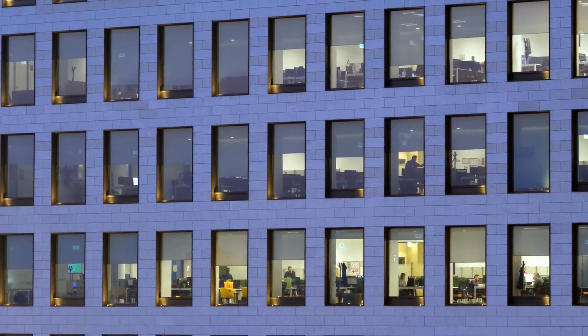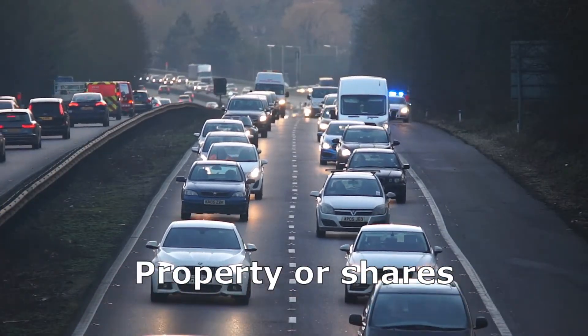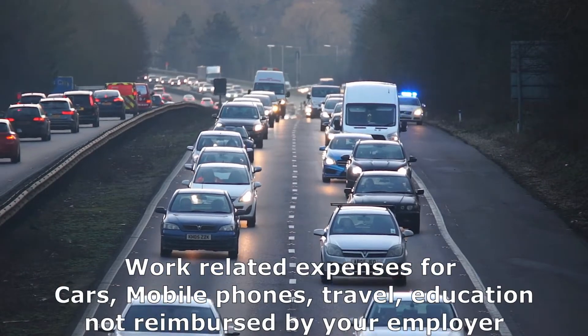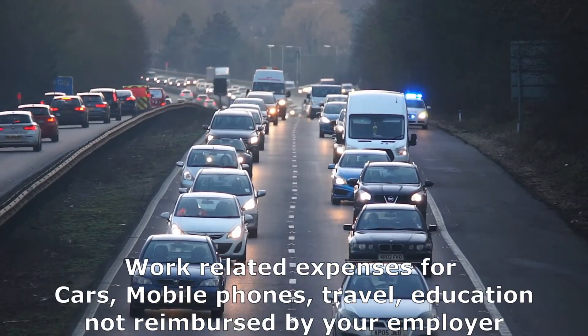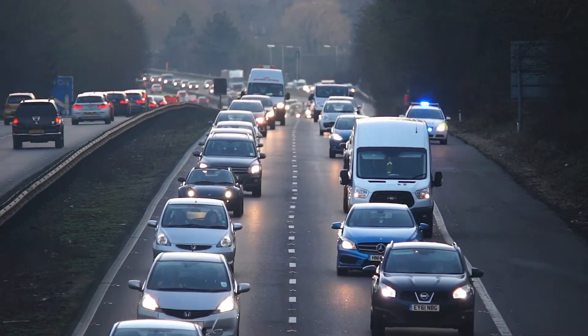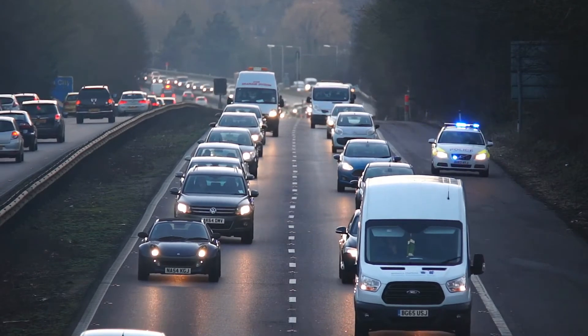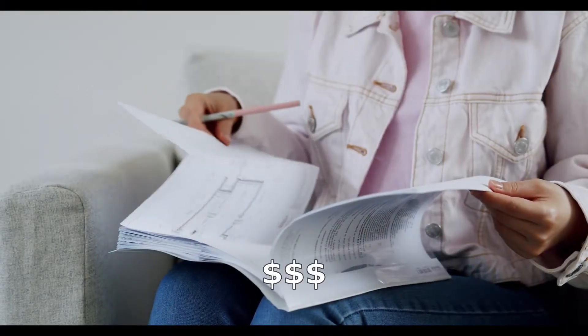While this is fine for many people with small amounts or no tax deductions at all, it can create serious cash flow problems for salary and wage earners who are also property investors, or those who pay for many work expenses with their own money — like car expenses — or those that make extra personal superannuation contributions each year, as their pending tax breaks are so big they can't afford to wait until the end of the financial year. This could be thousands of dollars.